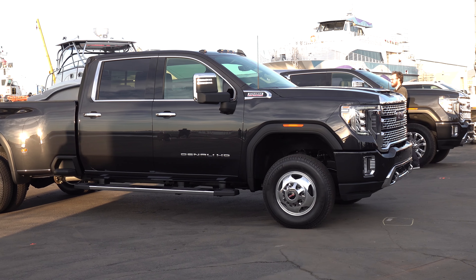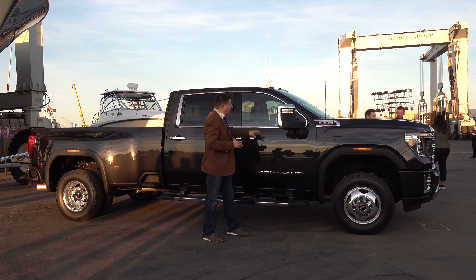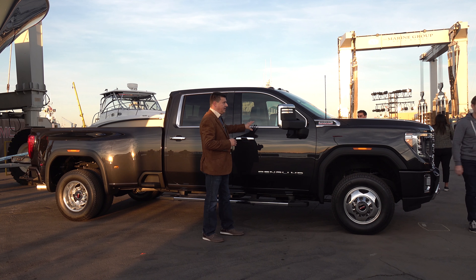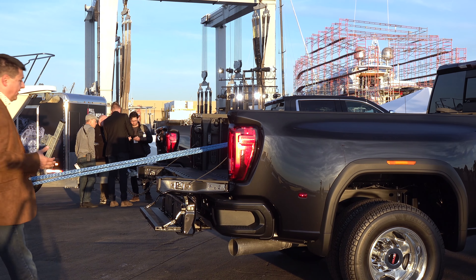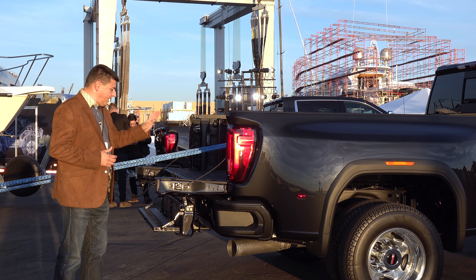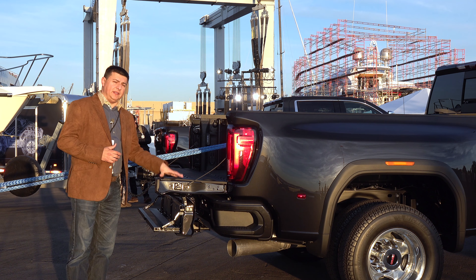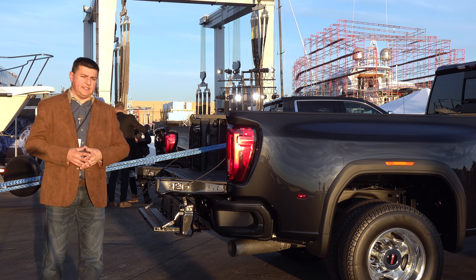Most of the interior is shared with the smaller pickup truck line, although General Motors tells us that not everything is shared directly — though definitely the overall design and theme is the same as the lower-end trucks. There will be 2,500 and 3,500 models. We have dualies available as well, and borrowed out of the 1,500 series pickup trucks, we also have the availability of this multi-pro tailgate, which you can see in our upcoming review of the Sierra AT4.